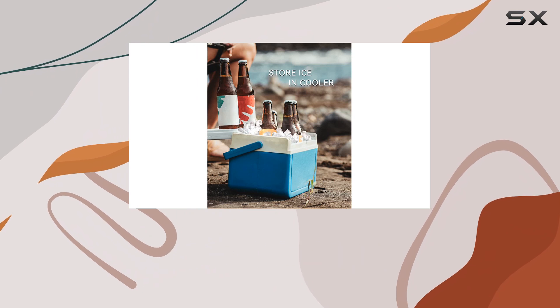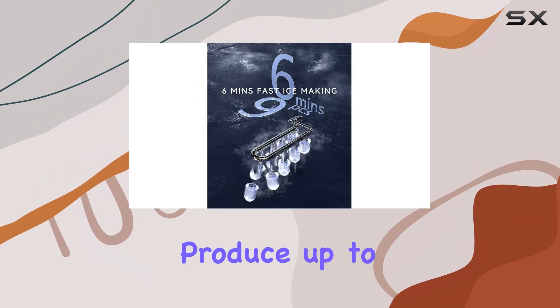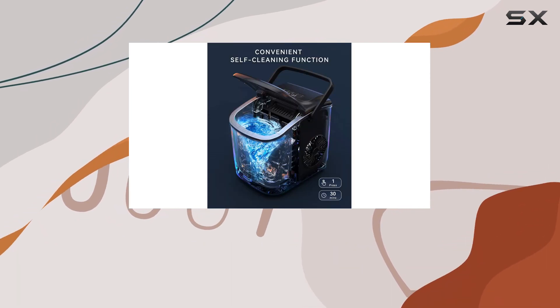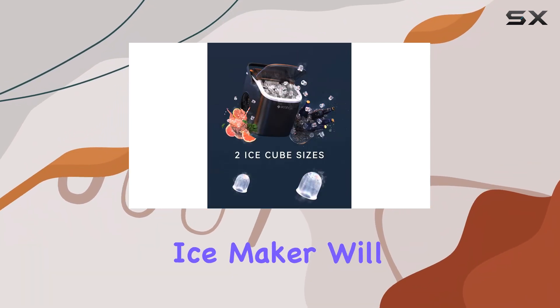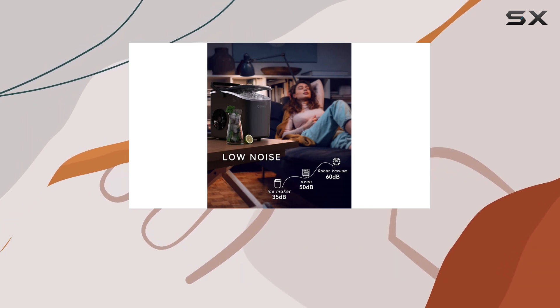But don't be fooled by its compact design — this ice maker packs a punch. It can produce up to 26 pounds of ice in a day, that's more than enough to keep your drinks chilled and your guests impressed. The best part? You don't have to worry about a thing. The ice maker will automatically shut off once the ice basket is full, so you can focus on enjoying yourself.